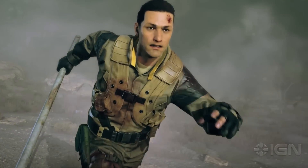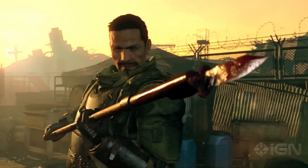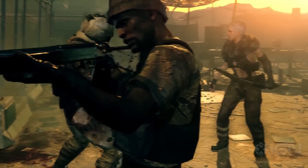This is the first Metal Gear game made without Kojima, and it has already faced quite a bit of criticism for looking more like a Zombies mode in a Call of Duty game, and for the supposed absence of its franchise lead, Snake.